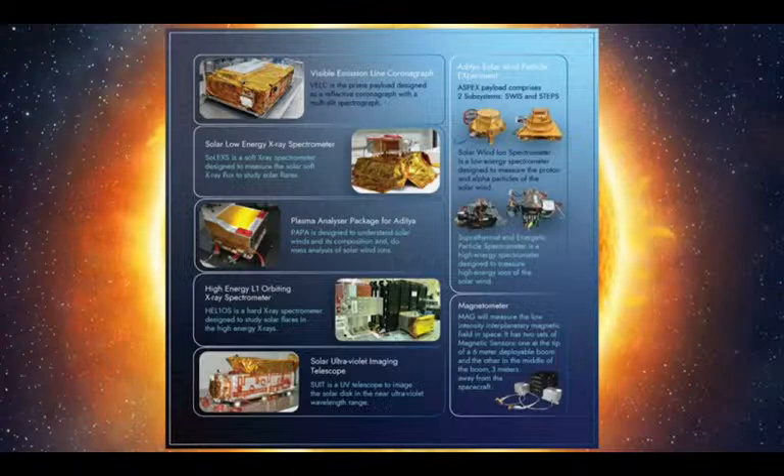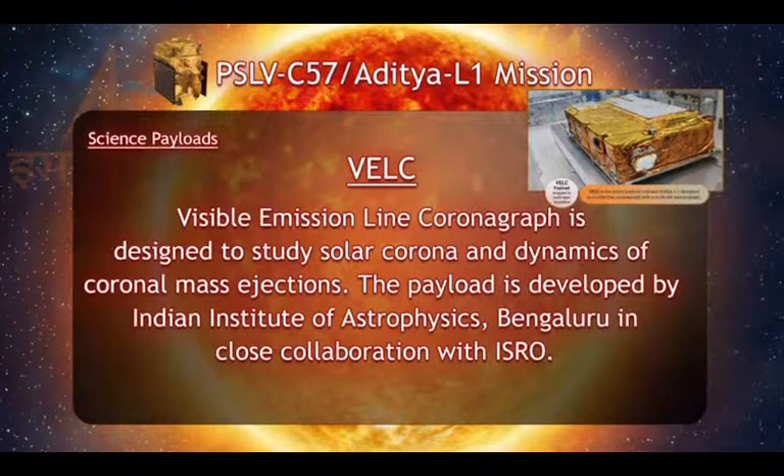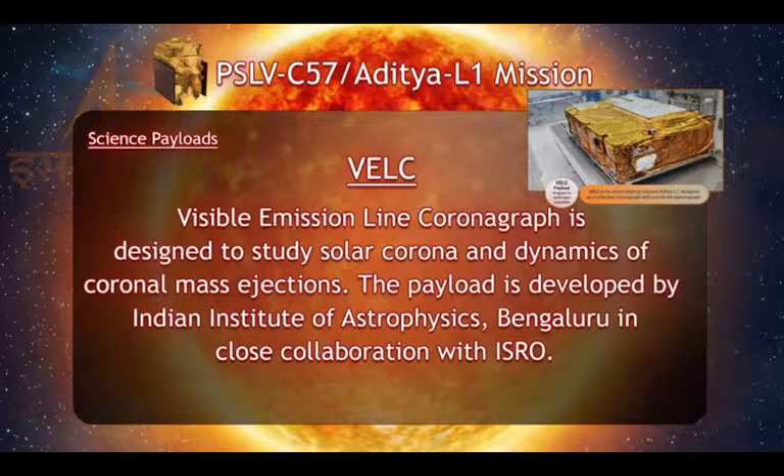The Aditya L1 spacecraft carries seven payloads to observe the photosphere, chromosphere, and corona, which is the outermost layer of the sun. These payloads use electromagnetic, particle, and magnetic field detectors. The first among the four remote sensing payloads is the Visible Emission Line Coronagraph, VELC, which is the prime payload designed as a reflective coronagraph with a multislit spectrograph. This payload is developed jointly by the Indian Institute of Astrophysics, Laboratory of Electro-Optical Systems, UR Rao Satellite Centre, ISRO Inertial Systems Unit, and Space Application Centre.